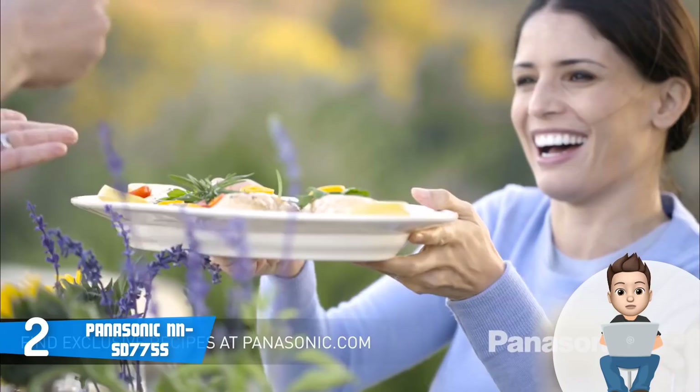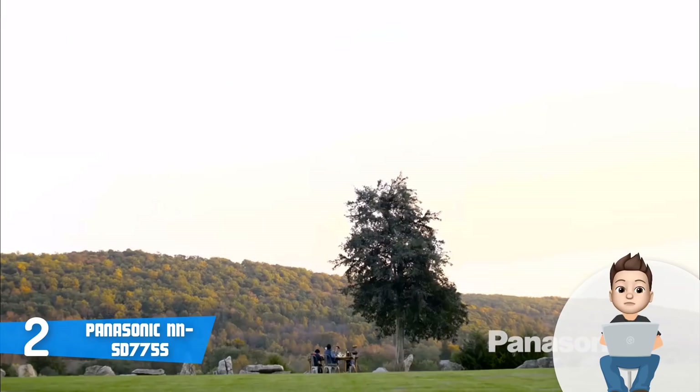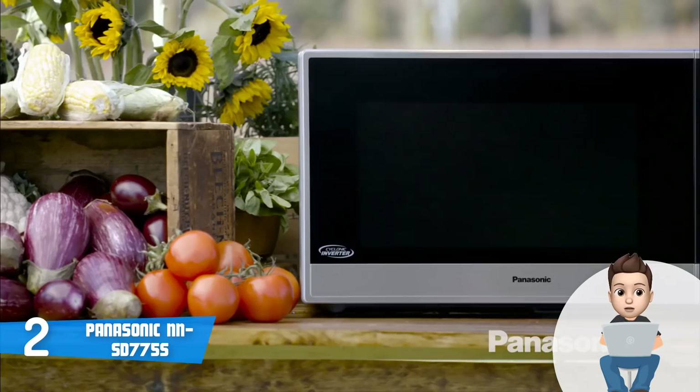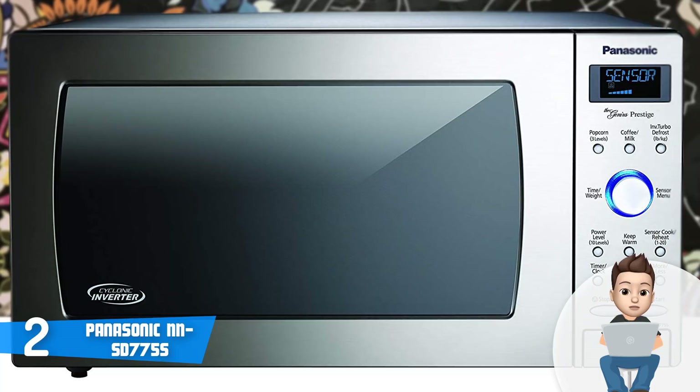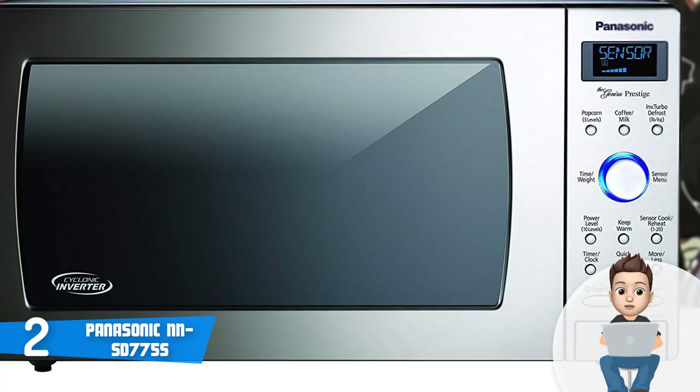The Panasonic has a built-in cyclonic wave, which outputs ultra-efficient 3D waves on one side while circulating heat precisely to ensure that your food will be evenly cooked while maintaining its original look and flavor. Panasonic has also included the inverter technology, which generates a consistent, steady stream of power at all temperature settings.